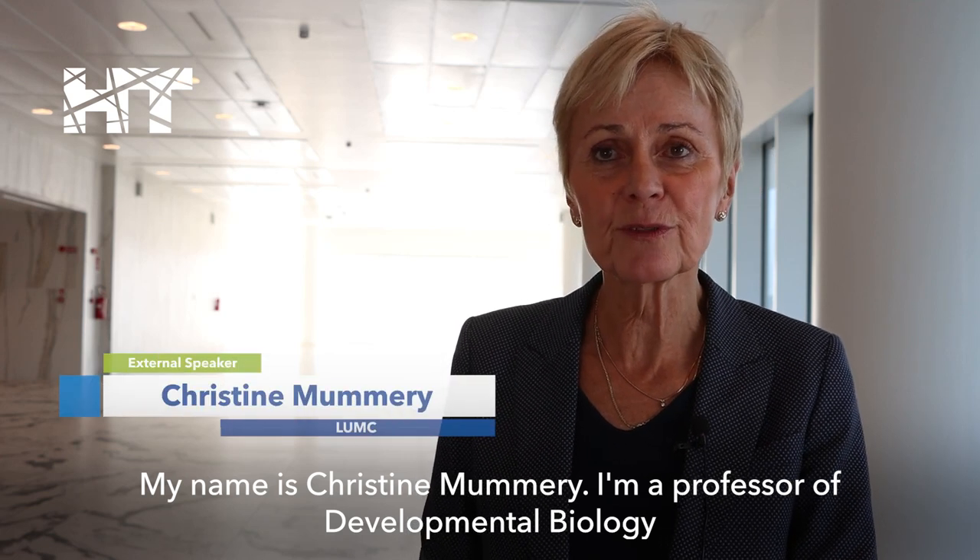My name is Christine Mummery. I'm Professor of Developmental Biology at Leiden University Medical Centre.